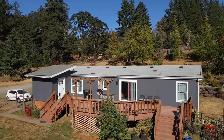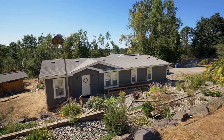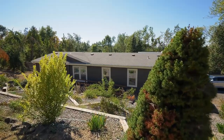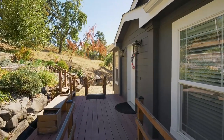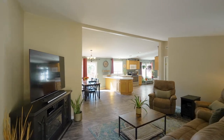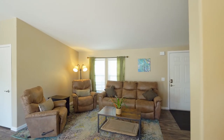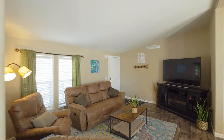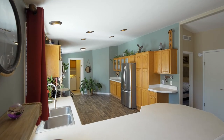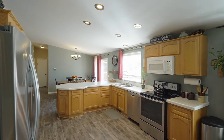Heading inside, discover an inviting interior with new rustic wood vinyl plank flooring, vaulted ceilings, and large windows providing lots of natural light. The kitchen's open design is ideal for conversation.